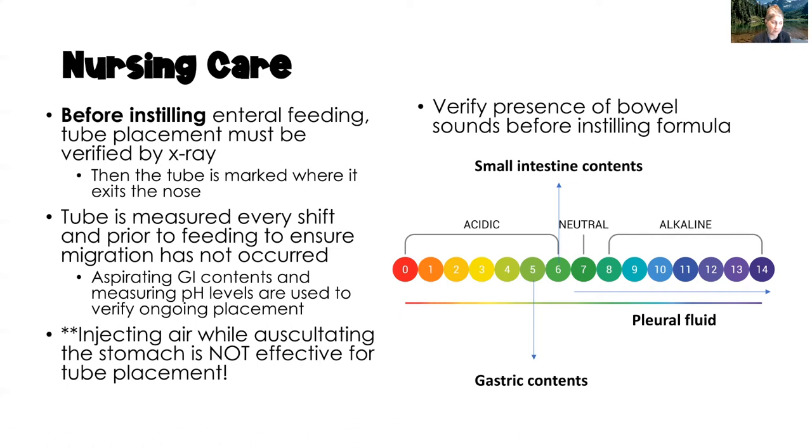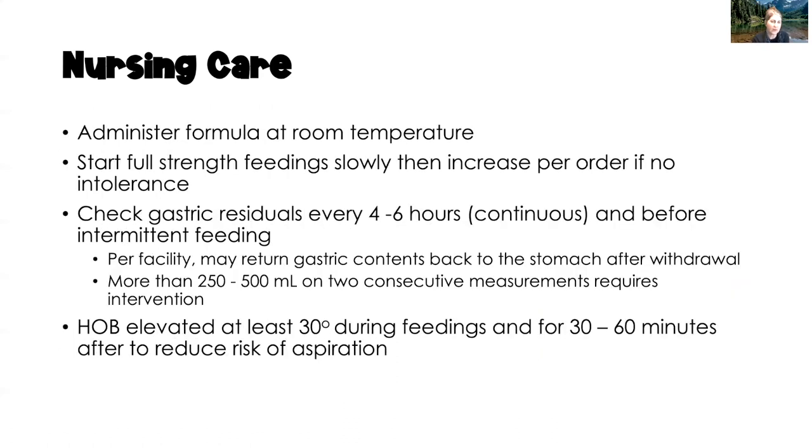Always administer formula at room temperature — if you've been storing opened cans in the refrigerator, pull them out and allow them to warm to room temperature before filling the bag. When first starting feedings, begin very slowly — similar to blood administration — then gradually increase to the prescribed infusion rate to ensure the client can tolerate the feeding.